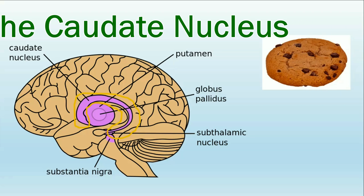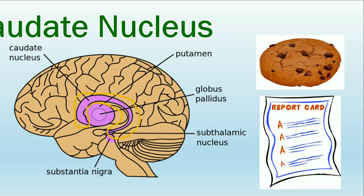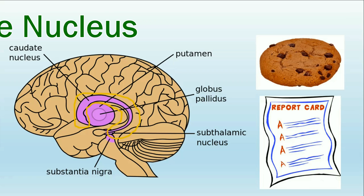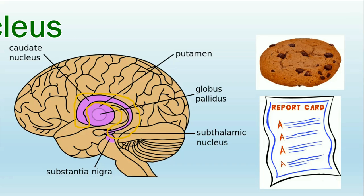For example, if I gave you a cookie every time you answered a test question correctly, your caudate nucleus would make the association between correct answers and cookies, and you would learn to answer questions correctly more often. The caudate nucleus is also responsible for helping us work toward our goals.